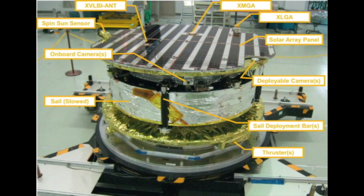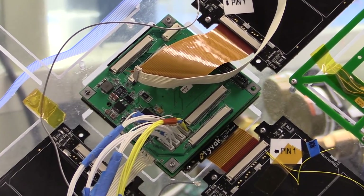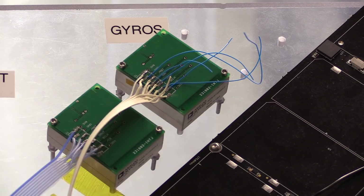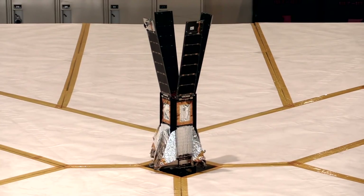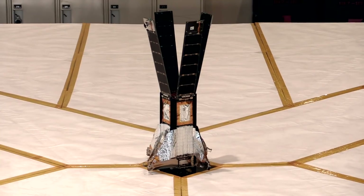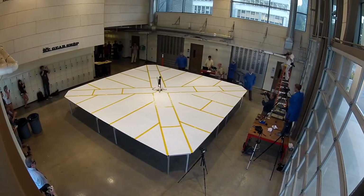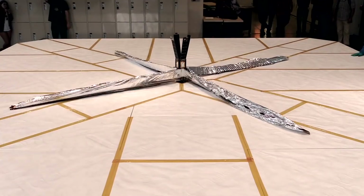To put this in numbers: the thrust you get from a solar sail at the distance of Earth's orbit is about 8 micronewtons per square meter. So under perfect conditions, the 32 square meter sail on LightSail-2 develops about a quarter of a millinewton of thrust. When you consider its mass of 4 kilograms, the acceleration is about 62 micrometers per second per second. That may seem small, but after a minute's acceleration, that spacecraft is able to exceed the average speed of a garden snail.